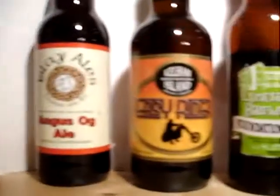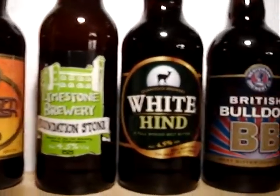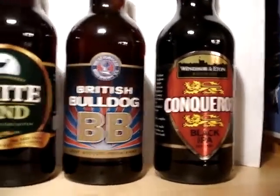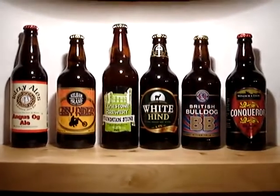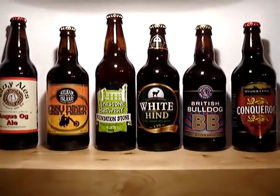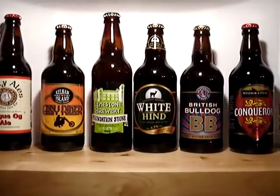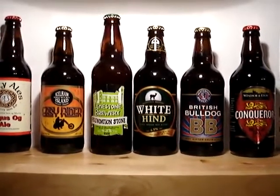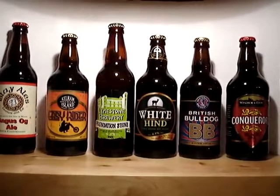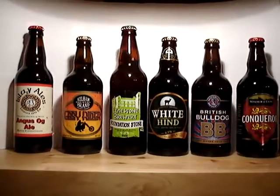So overall, if we just pan through: we've got Isla Ales' Angus Og, Kelham Island Easy Rider, Limestone Foundation Stone, Quantock White Hind, Westerham's British Bulldog, and Windsor & Eton's Conqueror. You must admit, I think that's a pretty good selection. On Friday the 14th and Saturday the 15th of October, Ales by Mail are going to be running their virtual beer festival with these six beers, tweeting from 8pm using the hashtag #VBF. Ales by Mail are selling these on the website in 6, 12 and 24 packs, so choose your tipple and I'll see you on Friday the 14th.